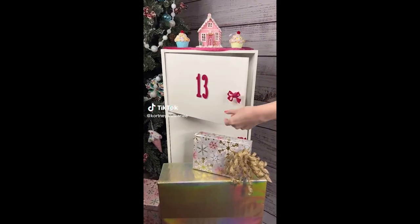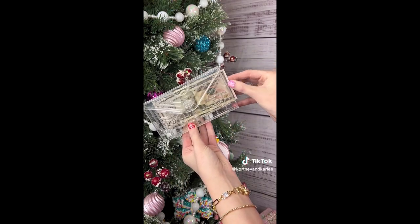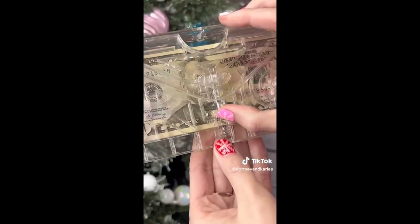Amazon Christmas gift idea. This is a money puzzle maze. Giving money is so boring, but this is a way to step up your gifting game. Stick the money in and watch them open their surprise — such a fun way to gift money. It will keep them entertained for quite some time.